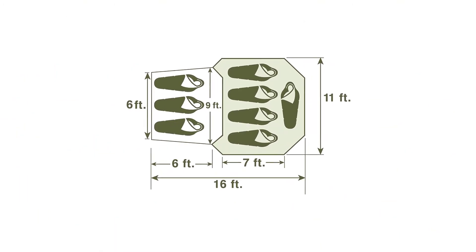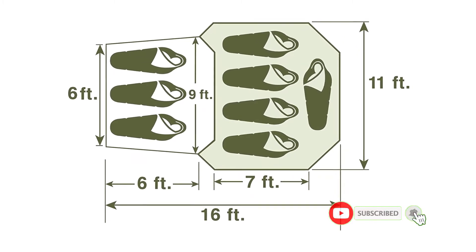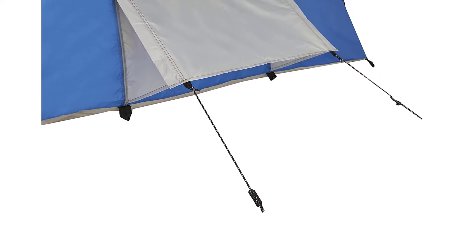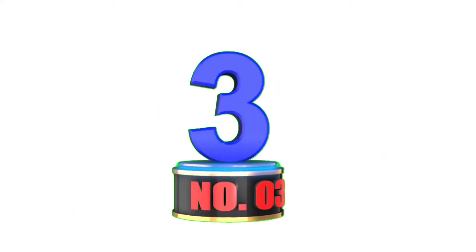This tent features a mesh roof, which is not only great for stargazing at night, but it also allows fresh air to circulate freely. The Wenzel Klondike Tent can fit 6 people without things getting too cramped, and it's still pretty affordable given the size.